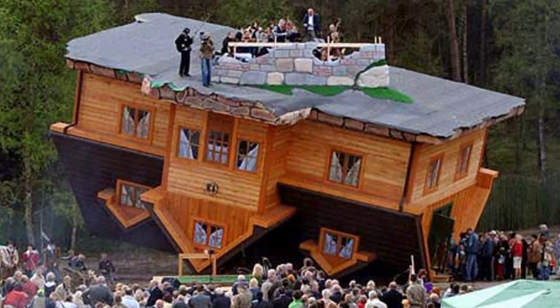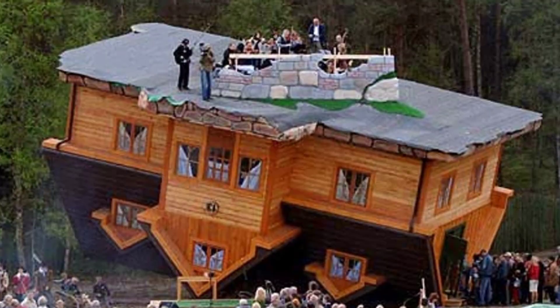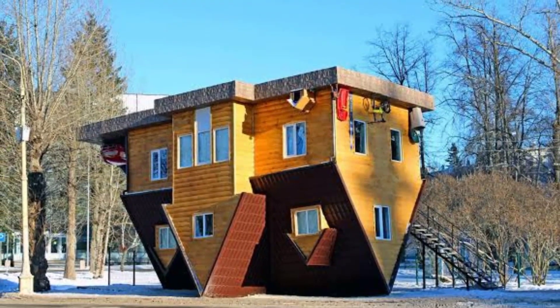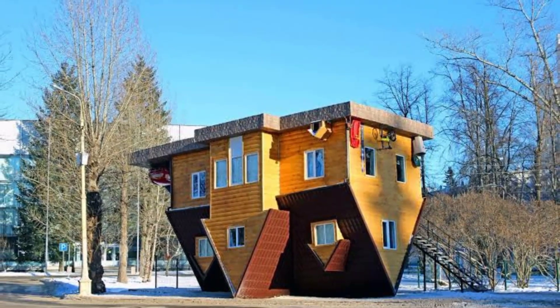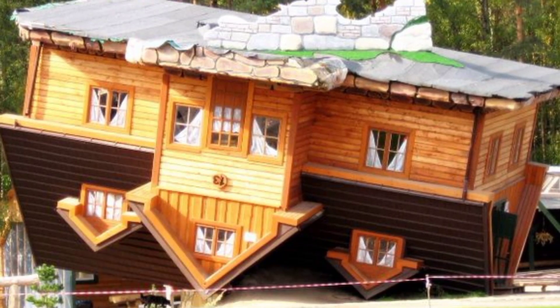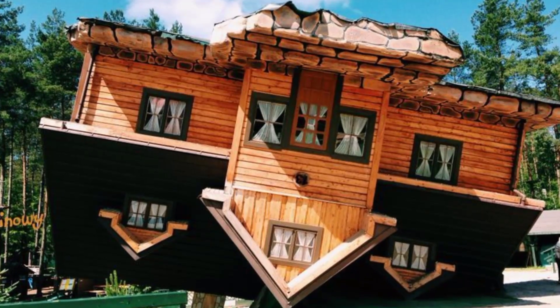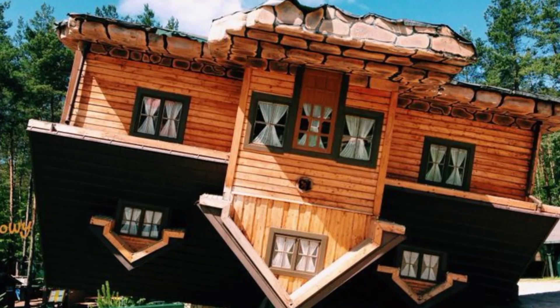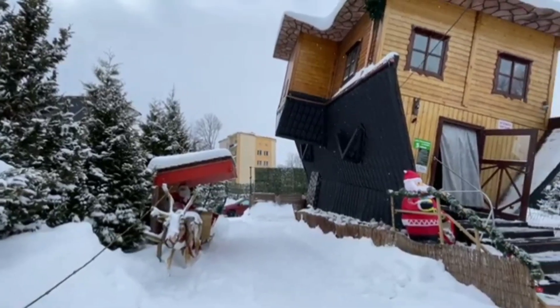The Upside Down House is a lot of fun to explore. You can walk around on the ceiling, sit on the furniture, and even cook in the kitchen — it's a great place to let your imagination run wild. The house is also a great reminder of the power of perspective. When you're inside, everything is turned upside down but it still feels completely normal, making it a really cool experience that will make you think about the world in a new way.